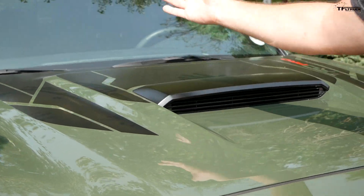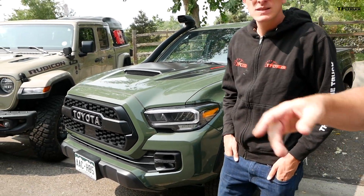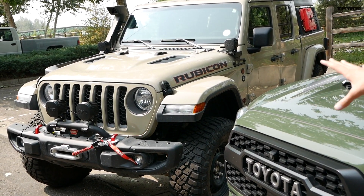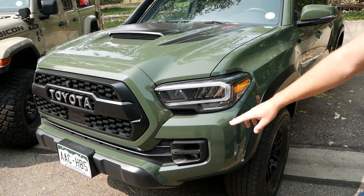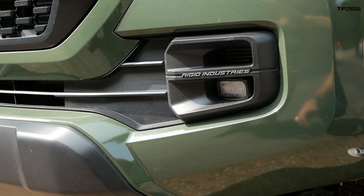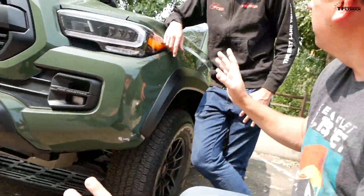On price: the Tacoma TRD Pro comes in at just under $50,000 — about $49,500 MSRP. The Gladiator Rubicon started at $55,000 stock and is now closer to $70,000 with all the mods. Price-to-price, you get a little more value in the Tacoma. For example, under $50K you get LED headlights standard on the Tacoma, whereas on the Jeep those are optional and you'd need to upgrade for more LED lighting.